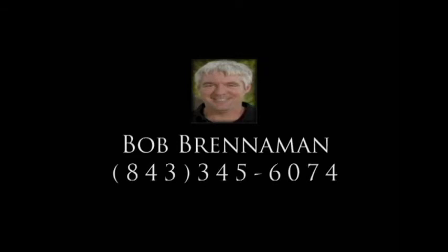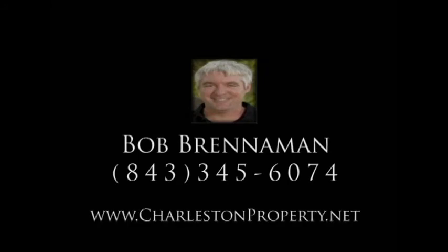My name is Bob Brennaman and I'm a realtor in Mount Pleasant, South Carolina where I've called home for nearly 20 years. If you'd like a no-obligation tour of the area, please feel free to call me at 843-345-6074 or you can visit me on the web at charlestonproperty.net.